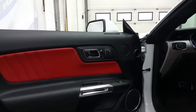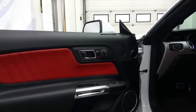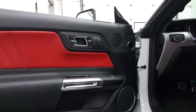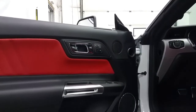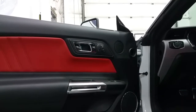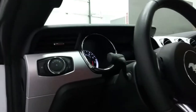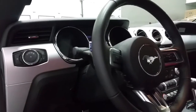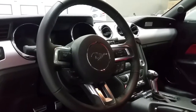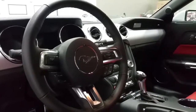The interior is accented with black leather with red accented leather stitching. We have power windows, power locks, and power mirrors. The mirrors feature BLIS blind spot monitoring. We have a Shaker sound system with door speakers and door storage, automatic lighting controls, a traction control switch, and an adjustable leather-wrapped steering wheel.